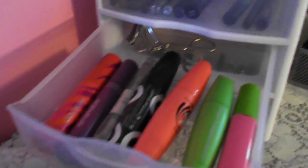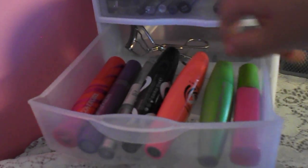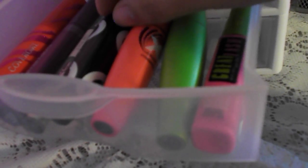Moving on down, I have this drawer for all of my mascaras, and over here I just have my eyelash curler. I have a Maybelline Great Lash, CoverGirl Clump Crusher, Rimmel Scandalize, LA Colors X Volume Mascara, Elf Clear Brow and Lash Mascara, CoverGirl Professionable Remarkable, and a CoverGirl Flamed Out Mascara.